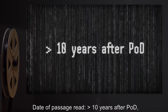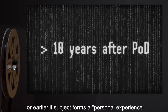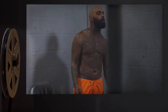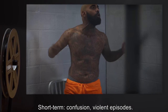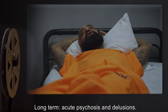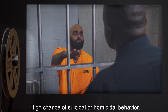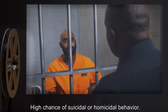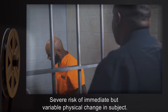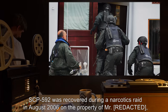Date of passage read greater than ten years after POD, or earlier if the subject forms a personal experience: short-term confusion and violent episodes; long-term, acute psychosis and delusions, crippling agnosia, subject becomes withdrawn, high chance of suicidal or homicidal behavior, and severe risk of immediate but variable physical change in the subject. SCP-592 was recovered during a narcotics raid in August 2006.